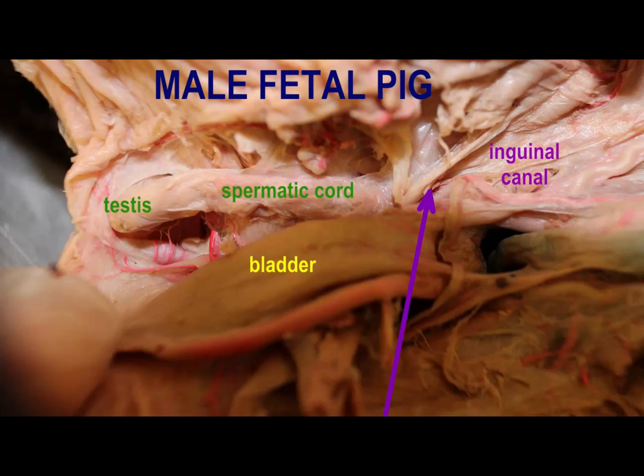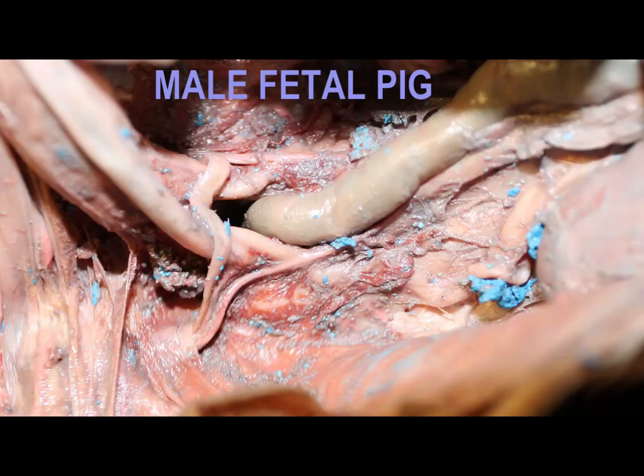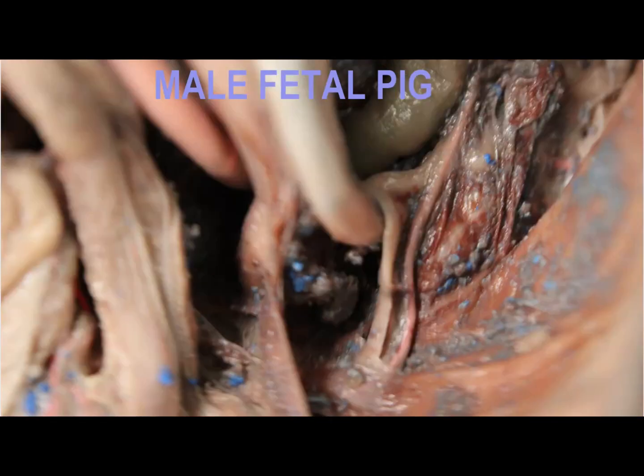The inguinal canal marks the spot where the spermatic cord enters the pelvic body cavity. Once it does, the vas deferens, which is the reproductive tube, and the other components such as the testicular artery, testicular veins, lymphatic vessels, and nerves, they separate. The vas deferens will go over a ureter and then posterior to the bladder, it will pass through the prostate gland.